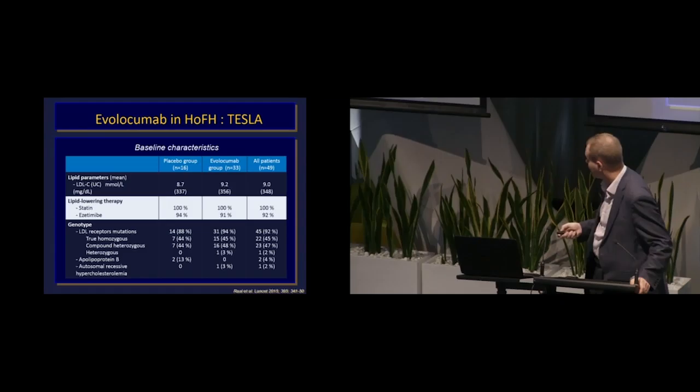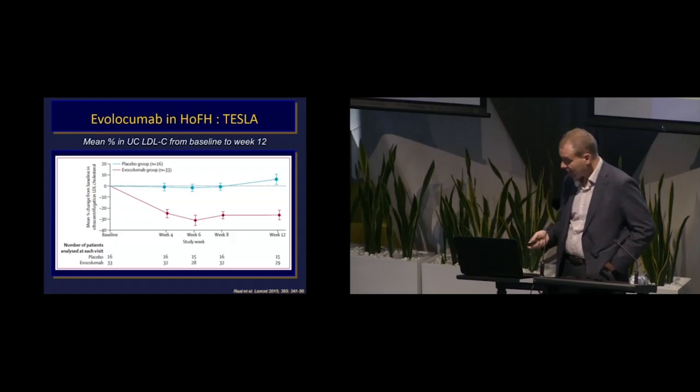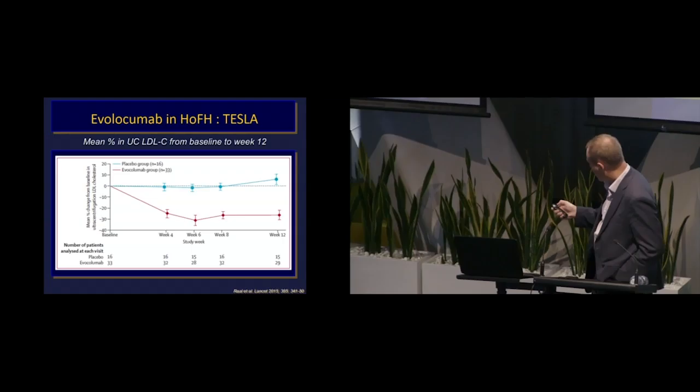The PCSK9 inhibitor does exactly what it does in non-FH patients: it lowers LDL cholesterol by about 50-60%, with not much difference between the bi-weekly and monthly dosing. It's presented itself as a very effective way for durable LDL cholesterol lowering on top of existing therapy. In terms of LDL cholesterol goal attainment, with alirocumab in FH studies, three to four patients who could get nowhere near goal on maximal tolerated therapy can now get to their LDL cholesterol goal — making it a game changer for these patients.